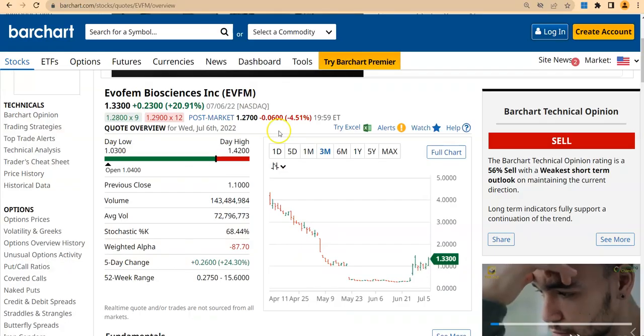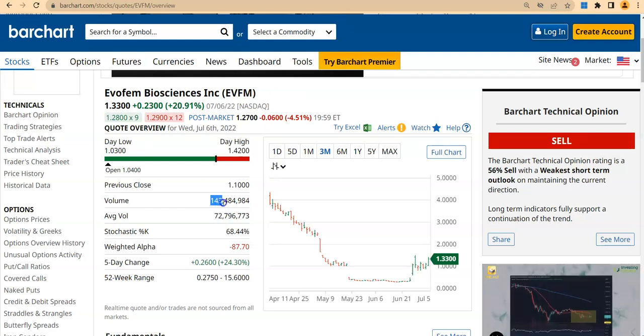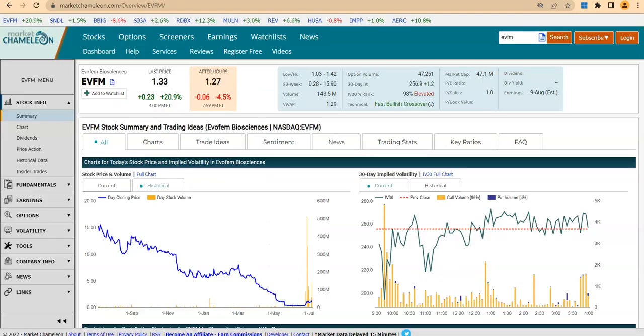First, if you look at EVFM's volume today — the average volume is 72 million and today's volume was 143 million, meaning almost double the average. Day by day the volume is not as great as the recent spike of 500 million, so the volume is down, but the price action is looking good. Let's talk more about the price action.